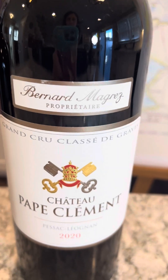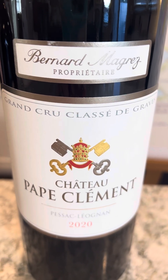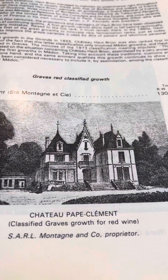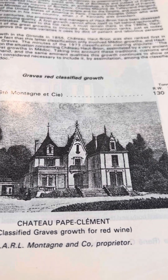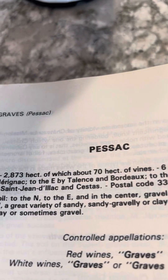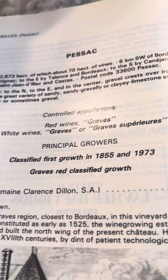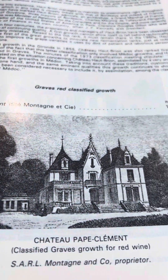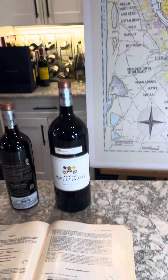Pape Clément has a beautiful history going back to 1252. As you might guess, it's named Pape Clément because in 1305 the Cardinals elected Bertrand de Got, who was French and from Bordeaux, renaming him Clement V. He took the property and its historic name. Being a French Pope, Clement moved the Vatican from Rome to Avignon. If you ever visit Avignon and see the Vatican there, that's also why the nearby appellation is called Châteauneuf-du-Pape.